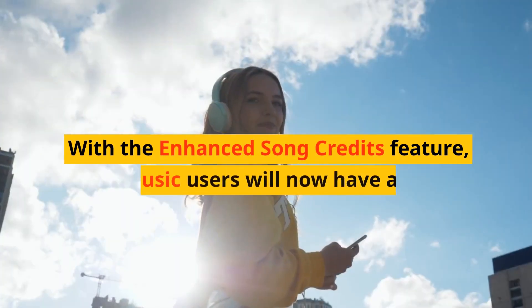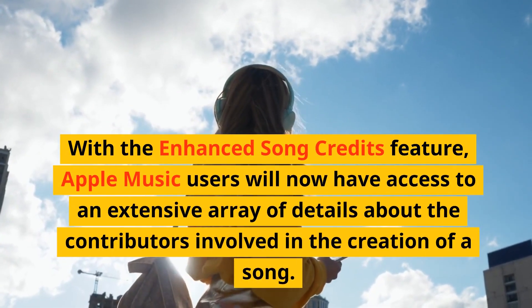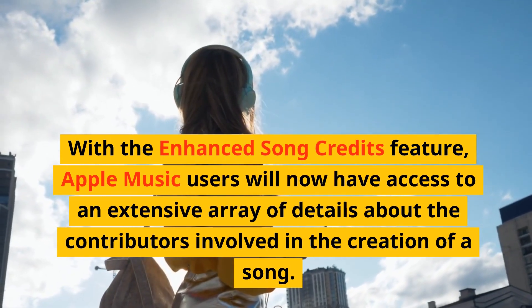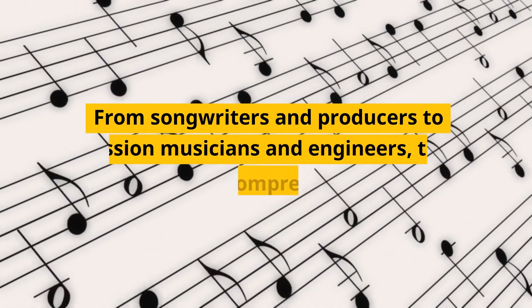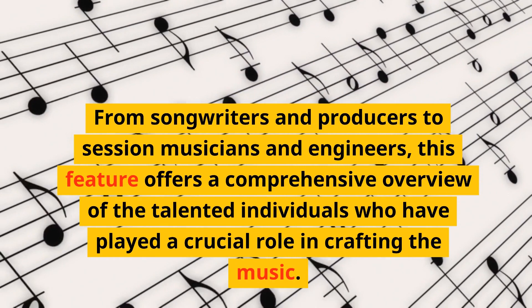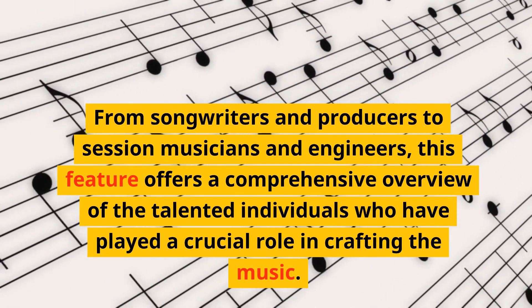With the Enhanced Song Credits feature, Apple Music users will now have access to an extensive array of details about the contributors involved in the creation of a song. From songwriters and producers to session musicians and engineers, this feature offers a comprehensive overview of the talented individuals who have played a crucial role in crafting the music.